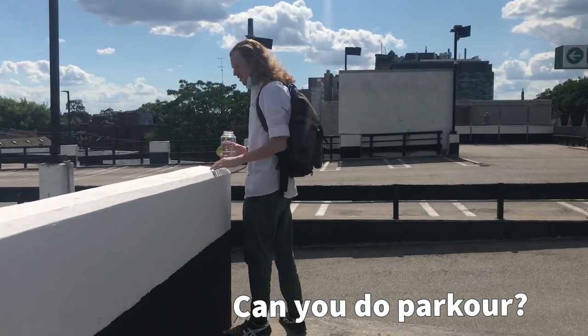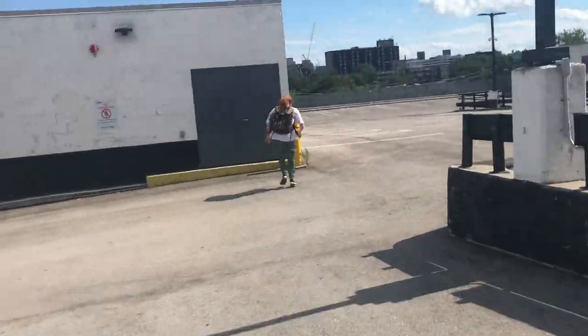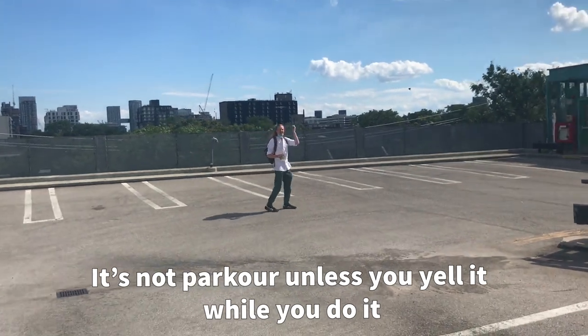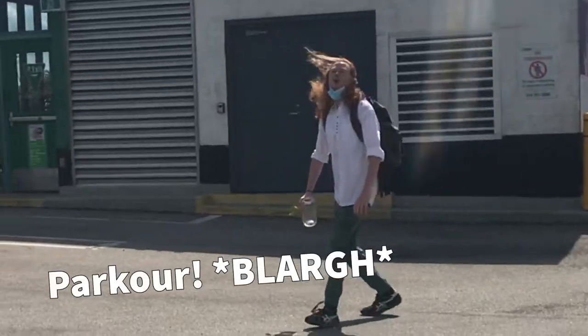Can you do parkour? Yeah, should I try to jump down to there? Yeah. This is how I die. It's not parkour unless you yell it while you do it. Parkour! Parkour!